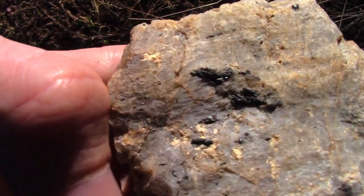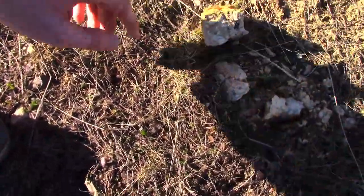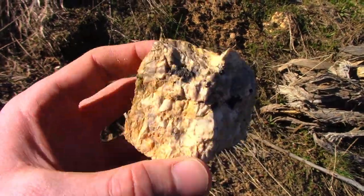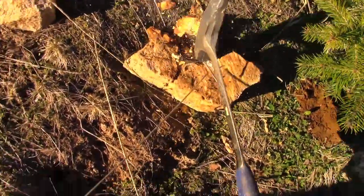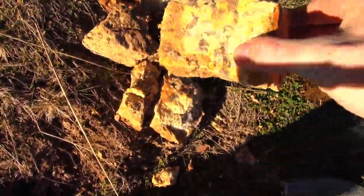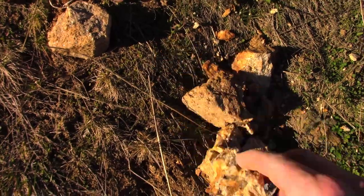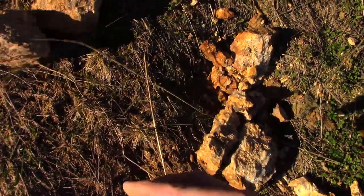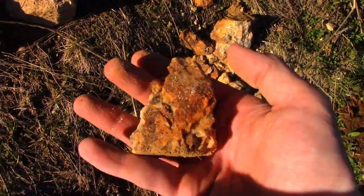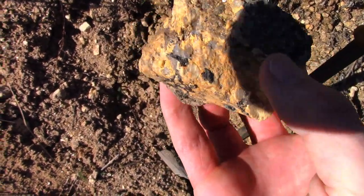Looks like someone was digging here — and we've got some more black tourmaline. There's some black tourmaline in there — I was smashing it to pieces though, oh well. Found this weird rock here — I think that's smoky quartz doing some weird stuff, with a little bit of black tourmaline again.